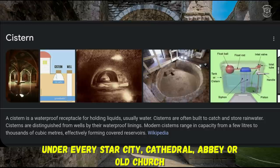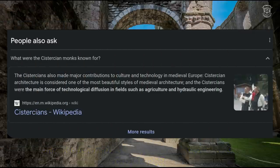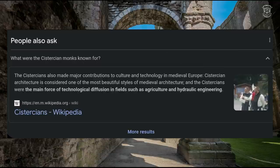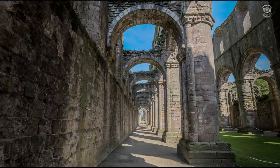I had to google it — the word is Cistercian, and it comes from 'cistern.' The Cistercians made major contributions to culture and technology in medieval Europe. Cistercian architecture is considered one of the most beautiful styles of medieval architecture, and the Cistercians were the main force of technology diffusion in fields such as agriculture and hydraulic engineering. The etymology led me here — these monks worked with water. This cathedral, just like all the others, supplied fresh clean water, healing water, or acted as a power station.